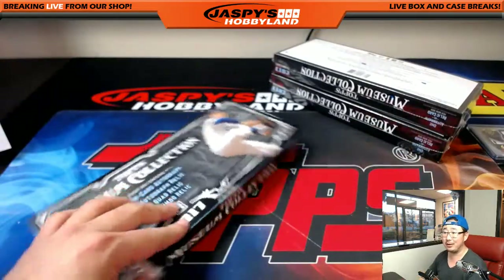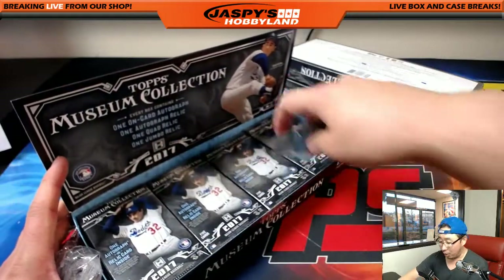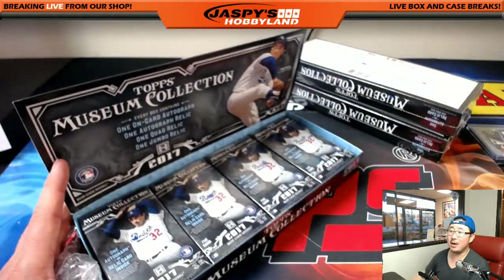Yeah, Jason told me that, Michael. Jason pulled a sweep last night — all four hits in one box were Red Sox.